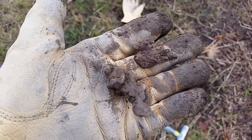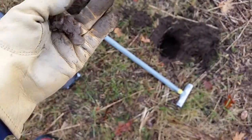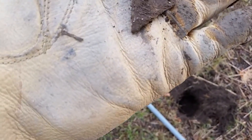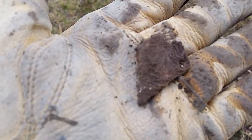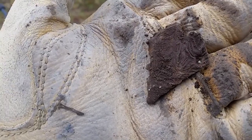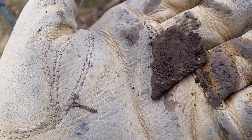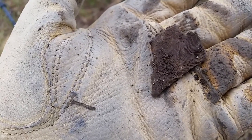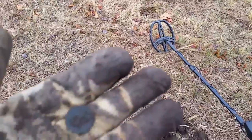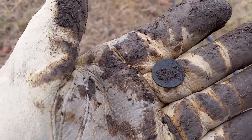First finds of the day: melted lead. There's something pretty cool about one of these pieces. This one right here looks like it has the imprint of the plants on the ground from when it melted and solidified — kind of cool, but still just lead. First coin of the day coming up.